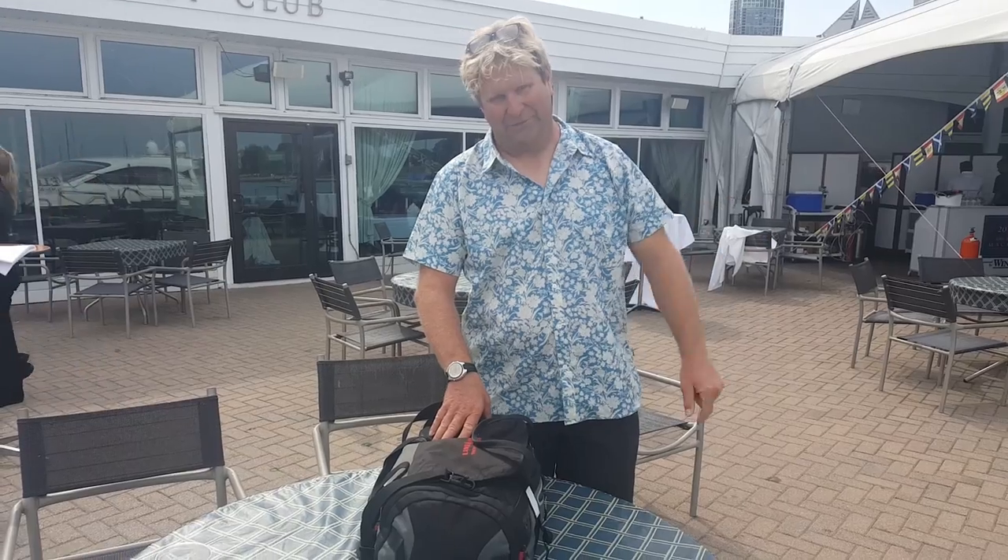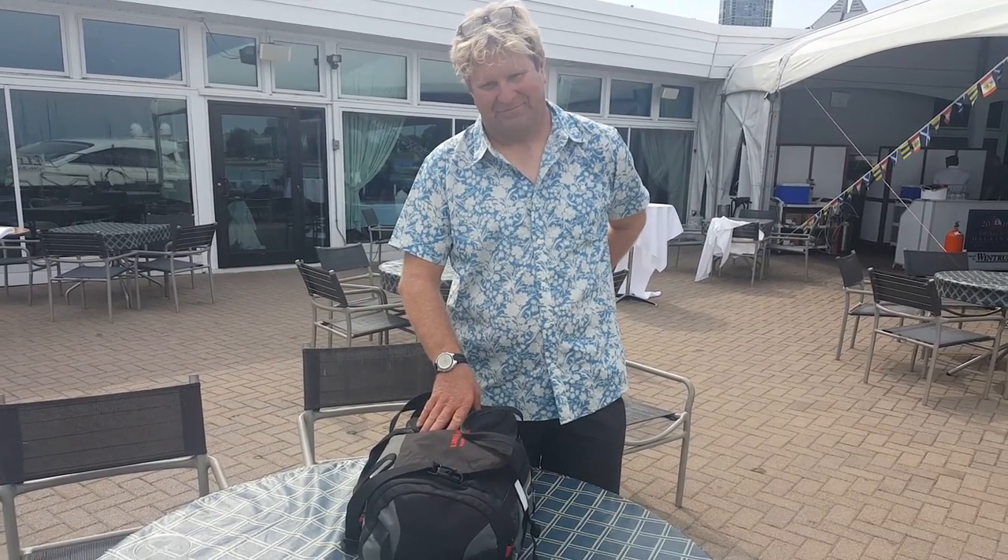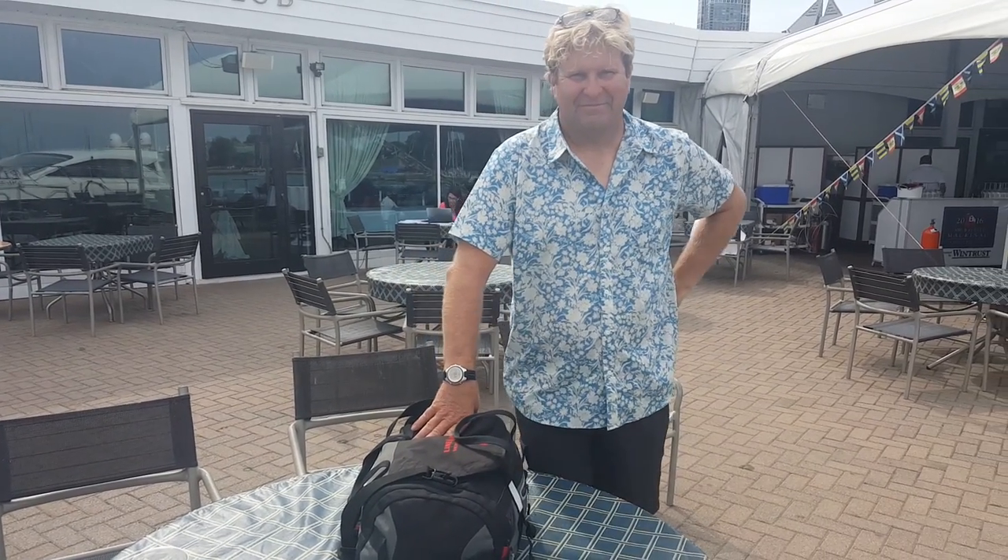This is Morgan Kinney with Bob Hillier of Line Honors Yacht Racing Outfitters, as well as the sailing yacht Ameti, the TP52. He's the helmsman and tactician, and he's here to give us a few pointers on packing for the MAC.